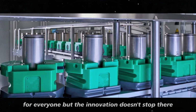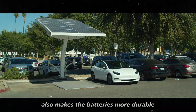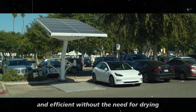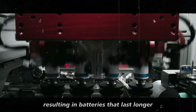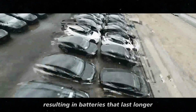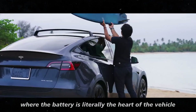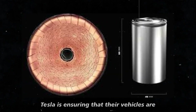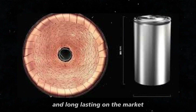But the innovation doesn't stop there. This new dry coating method also makes the batteries more durable and efficient. Without the need for drying, there's less chance of contamination or defects in the material, resulting in batteries that last longer and offer superior performance. For an electric car, where the battery is literally the heart of the vehicle, this is a game-changer. Tesla is ensuring that their vehicles are not only the most innovative, but also the most reliable and long-lasting on the market.